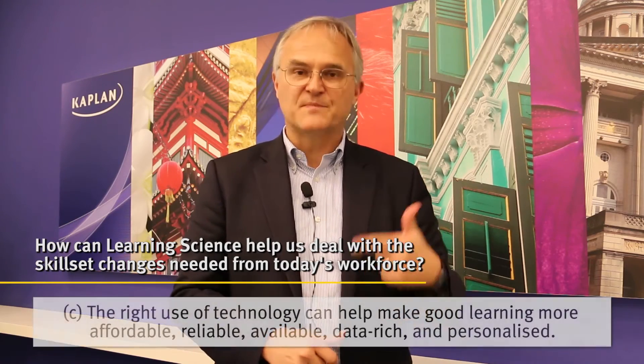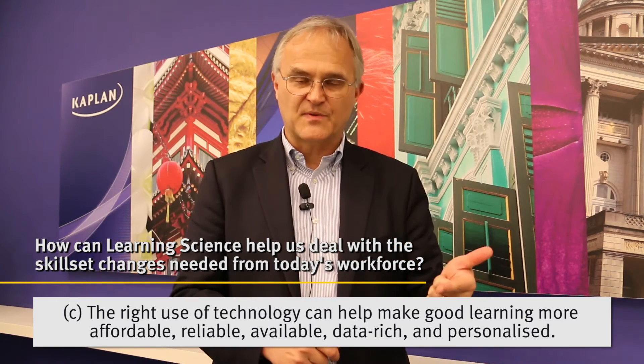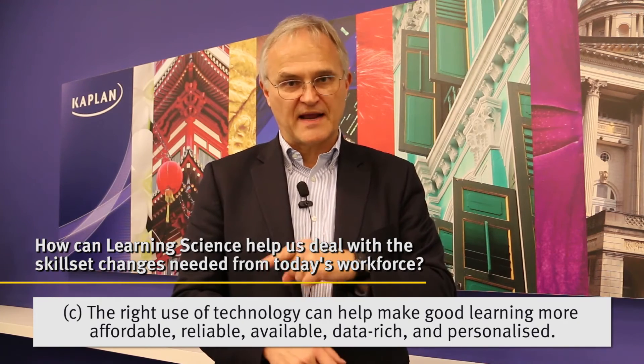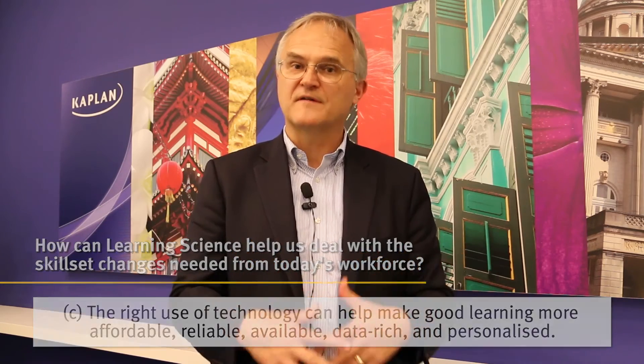In the course of making these better learning environments and having better ways for minds to engage in practice and feedback, we can use technology to make those better activities become more affordable, more reliable, more data-rich, and more available.